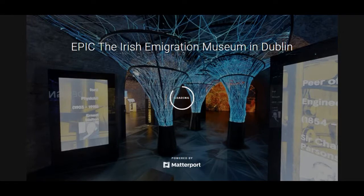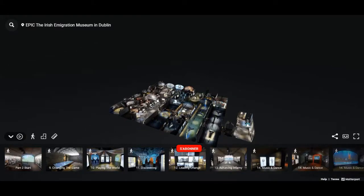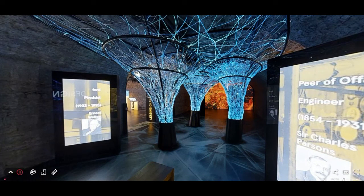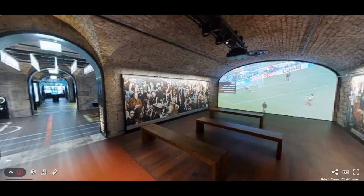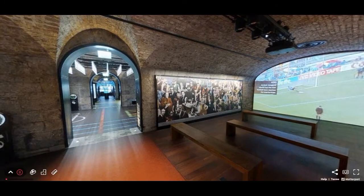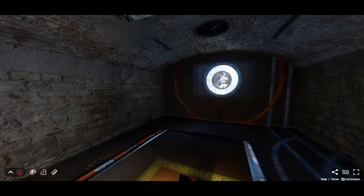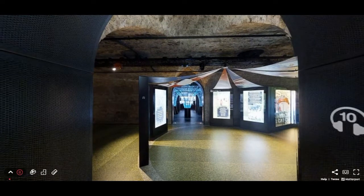EPIC The Irish Emigration Museum is one of the must-see museums in Dublin. Housed within the walls of the famous CHQ building at Custom House Quay, the establishment is one of the best attractions in the city and is entirely dedicated to Irish emigration and its diaspora scattered around the world. It offers a dive into the world of Irish travelers fleeing the Great Famine, misery, and poverty in search of success in countries such as the United States, Canada, or even Australia — an interactive museum which will invite you to discover if you are yourself an Irish descendant.